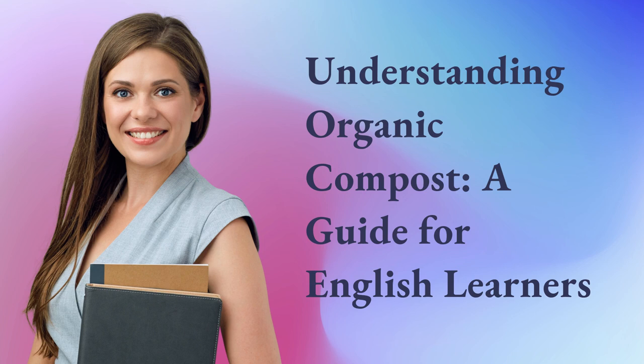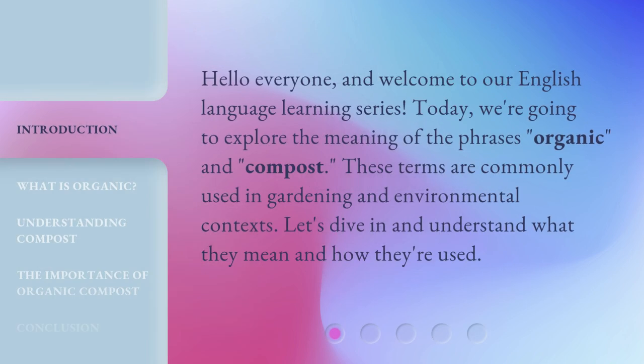Understanding Organic Compost: a guide for English learners. Hello everyone and welcome to our English language learning series. Today, we're going to explore the meaning of the phrases organic and compost. These terms are commonly used in gardening and environmental contexts. Let's dive in and understand what they mean and how they're used.